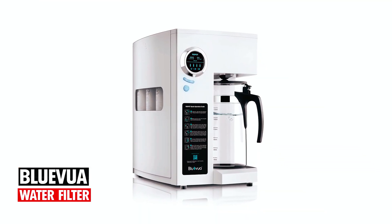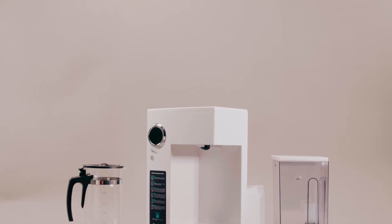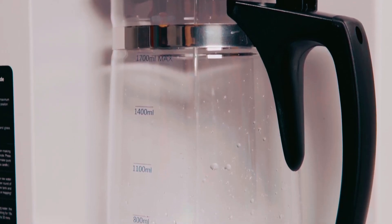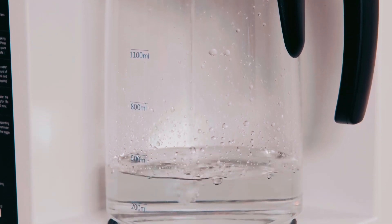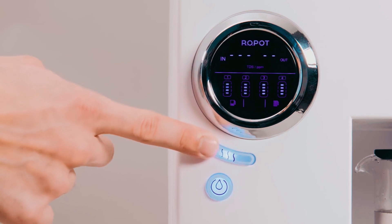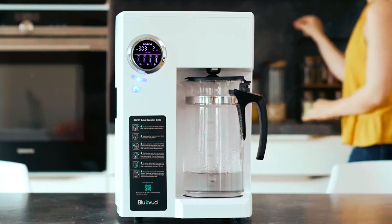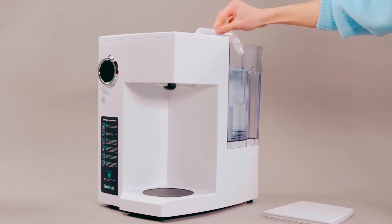At number 3, the Bluevua Water Filter is a portable piece of tech that requires no plumbing or installation. With a glass carafe instead of plastic, it reduces the risk of secondary pollution. With four levels of filtration, 99.9% of all possible contaminants are filtered out. The countertop water filter offers a monitored display to show water quality and the service life of filters. The filters on this four-level system are designed to last around 12 to 24 months.